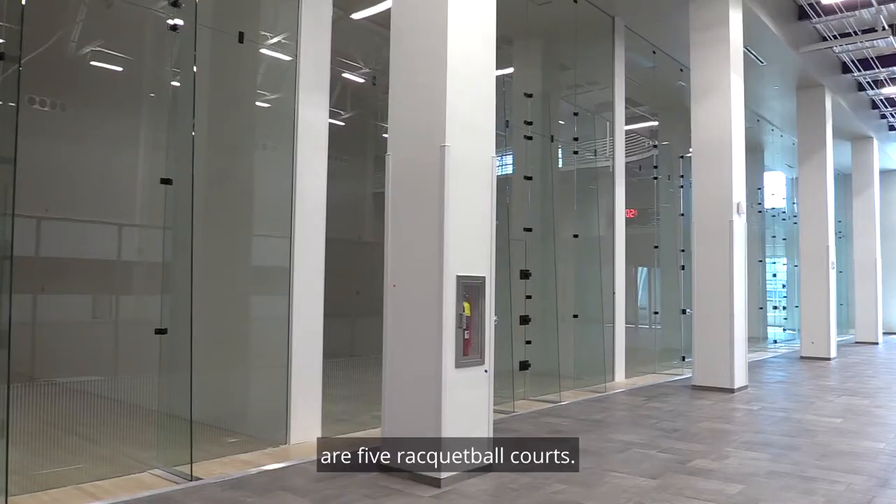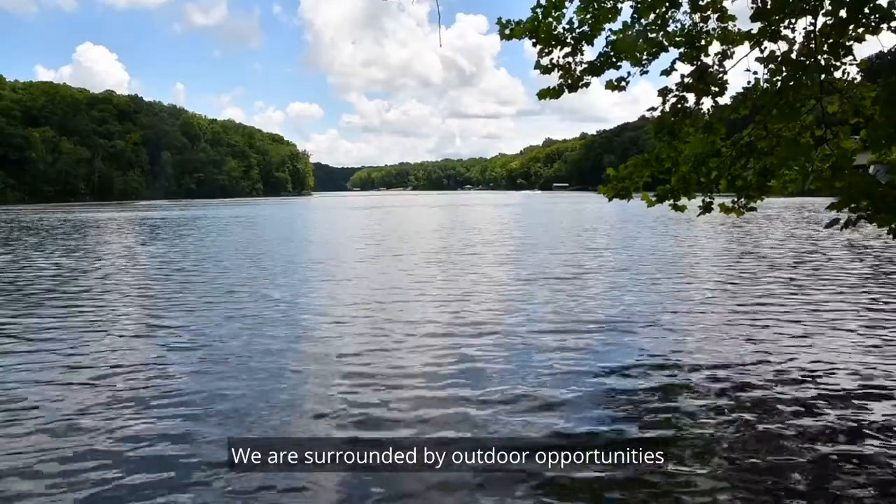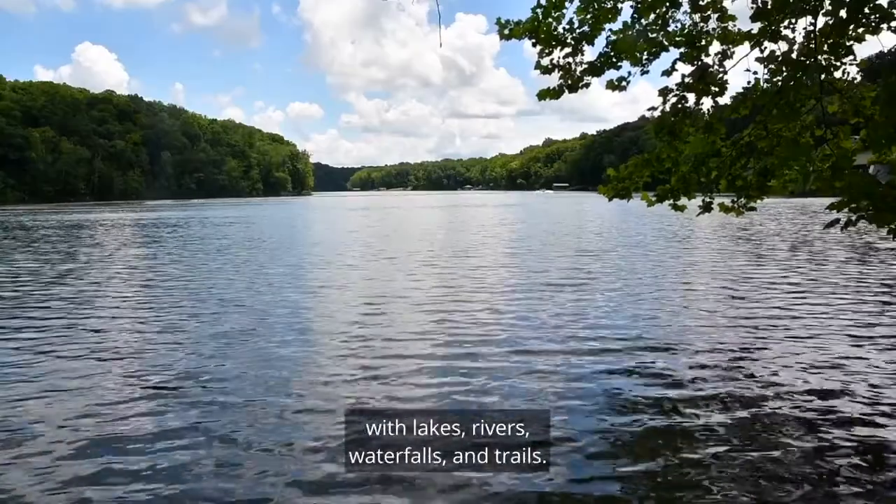Across the walkway from the MAC gym are five racquetball courts. We are surrounded by outdoor opportunities with lakes, rivers, waterfalls, and trails.